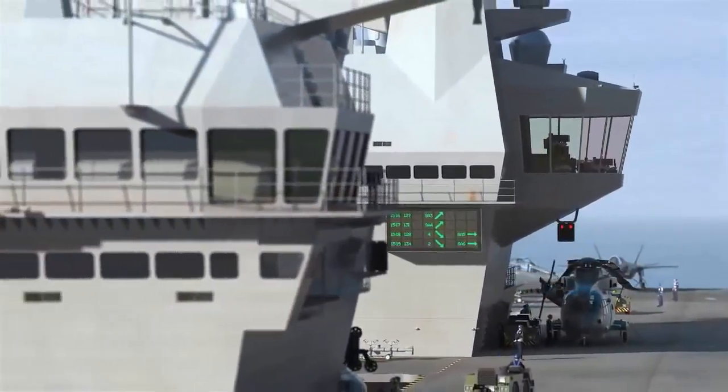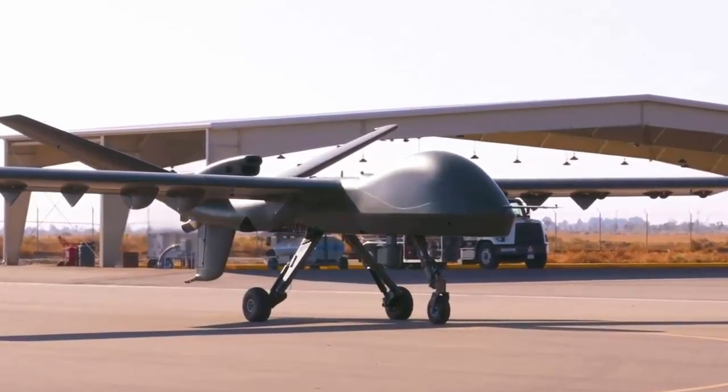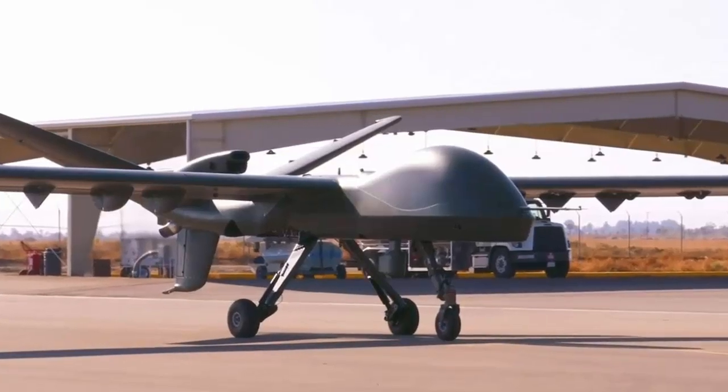Under a $1.9 million contract, General Atomics will use its Mojave to demonstrate a threshold capability for a short take-off and landing uncrewed air vehicle aboard the HMS Prince of Wales aircraft carrier.